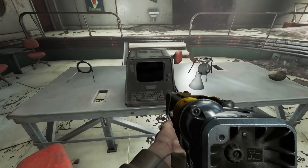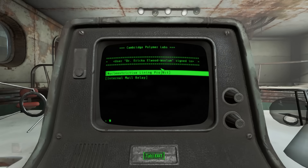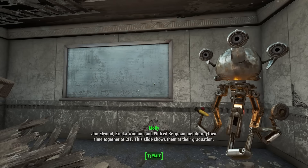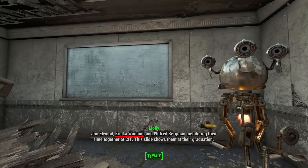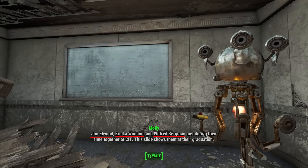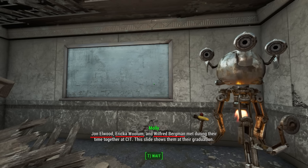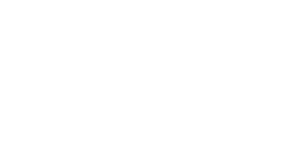In this room we find Erica's terminal — user Dr. Erica Elwood-Wollum signed in. Already we've learned something. Remember, the three graduate students from the orientation were John Elwood, Erica Wollum, and Wilfred Bergman. Wilfred Bergman is the guy who has the password for Code Defender. It sounds like Erica Wollum and John Elwood must have at some point gotten married, because now her name is Dr. Erica Elwood-Wollum.